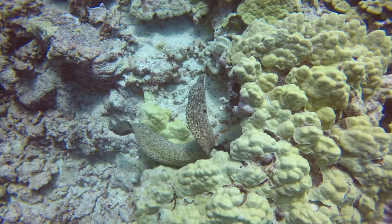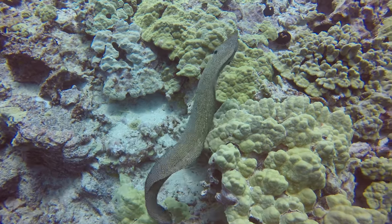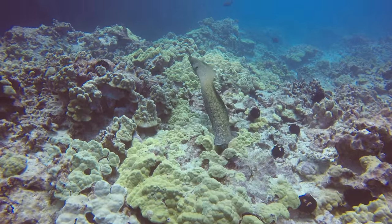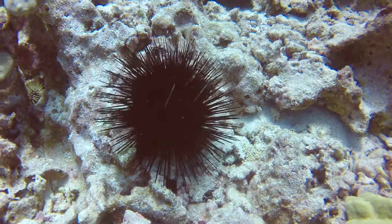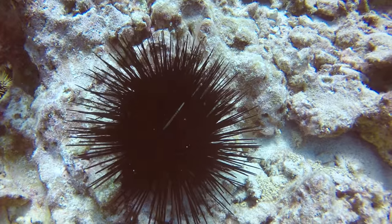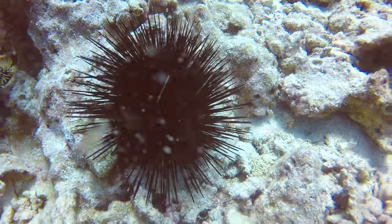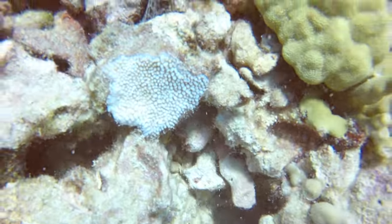A very common sight on these natural reefs is the moray eels. This is the first one I've ever seen that was outside of its hole and actually swimming around though. Something certainly to be avoided while you're diving is these massive diadema sea urchins. They're everywhere — and it's not just the big ones; there are lots of little small ones down in every little nook and cranny.